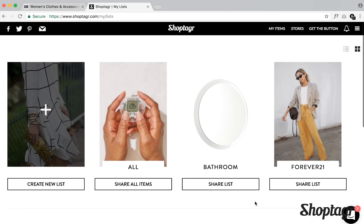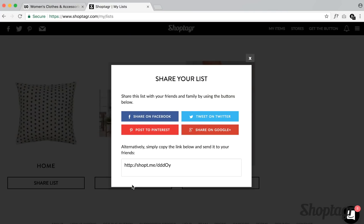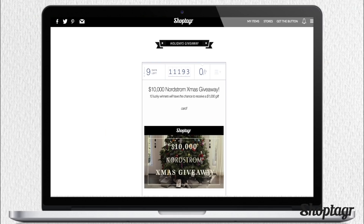You can also share your lists, which is a great way to subtly or not so subtly show people what you would like for Christmas. They've also got a $10,000 Nordstrom holiday giveaway going on right now, so do take a look. I'm going to leave the link for ShopTagger in the description box below. It's free to download so you guys should go check it out.